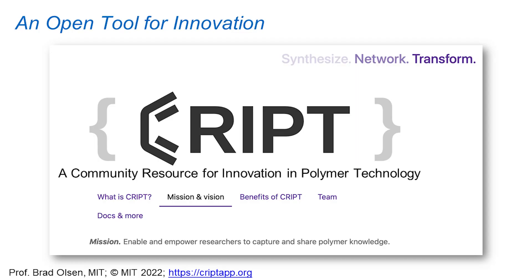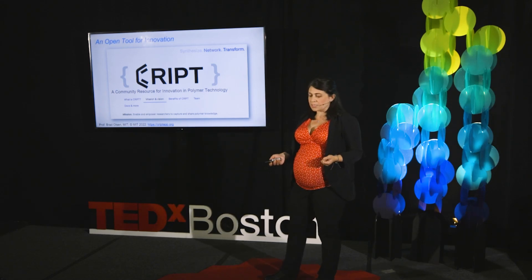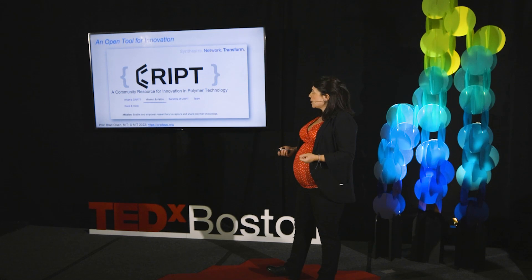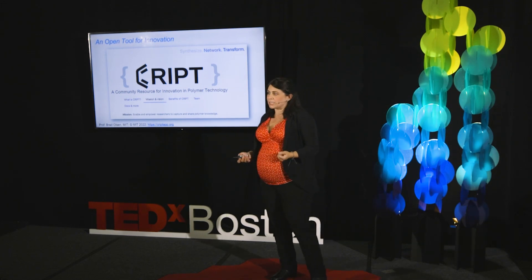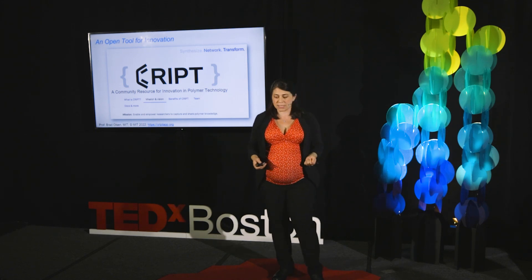This could save enormous sums of money and time. That's really the future of sustainable design. Today we're making this information publicly available through CRYPT — a community resource for innovation in polymer technology. We're engaging a broader audience in the development of the database so that we can grow it from the half a million structures it contains today to the many millions more that will be needed to help us machine-learn what imparts degradability to a material.